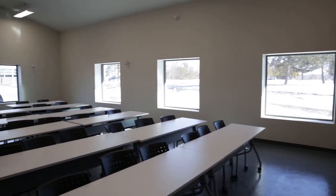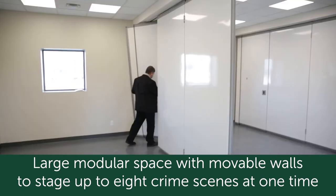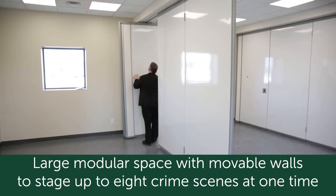This facility has the capacity to set up eight different crime scenes, so it's a really neat setup for training.